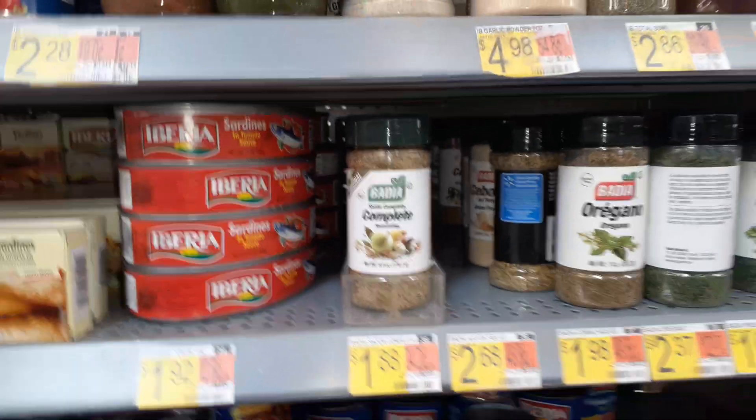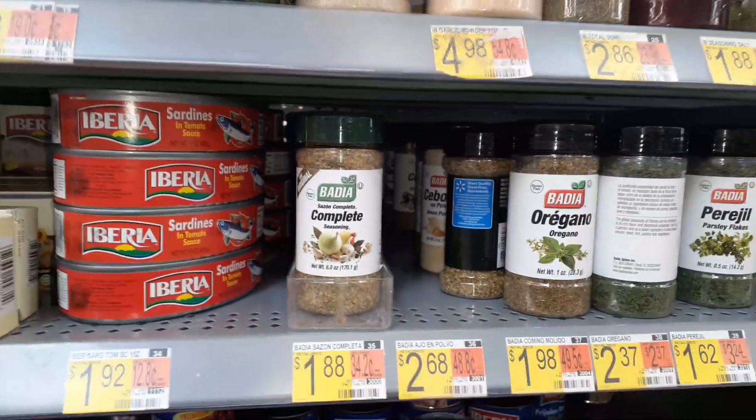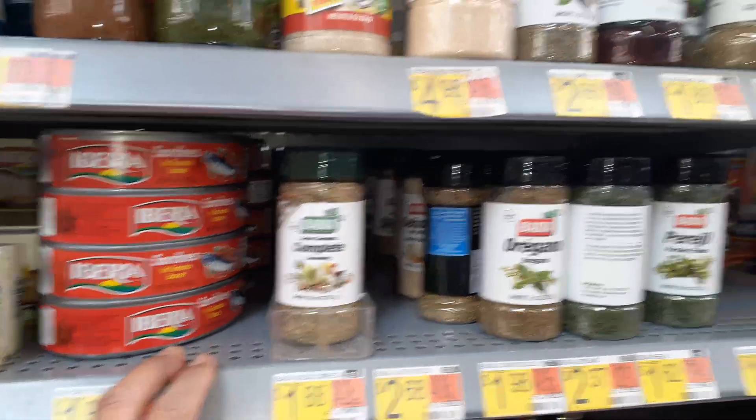Hello YouTube. I wasn't originally going to film myself shopping in here — I'm actually inside Walmart — but I was looking at some items and happened to be by this aisle. I'm basically looking for soy sauce but came across this section.